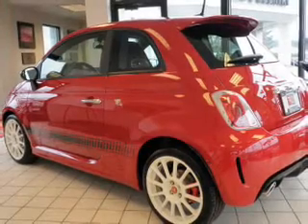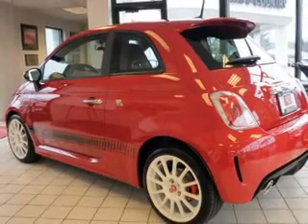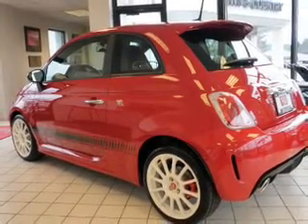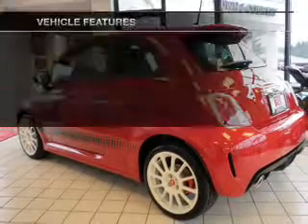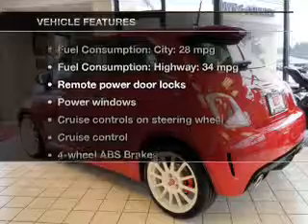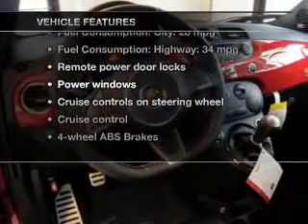Treat yourself to a premium sound system. You will appreciate the safety feature of anti-lock brakes, and memory settings are one of the many features. And with these notable features, you won't want to miss out on the opportunity to own this amazing ride.